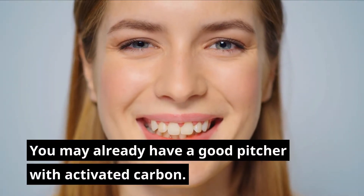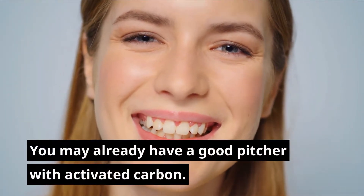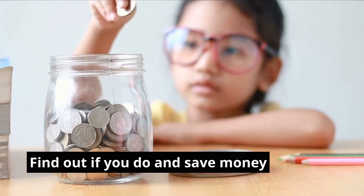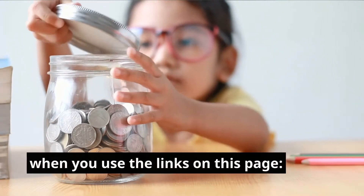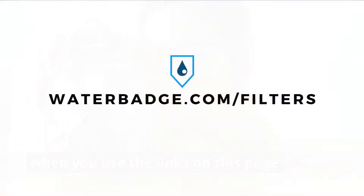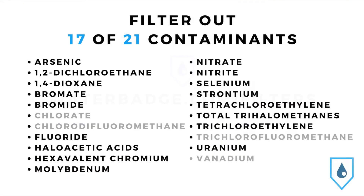You may already have a good pitcher with activated carbon. Find out if you do and save money on replacement filters and new pitchers when you use the links on this page at Waterbadge.com/filters. To filter out 17 of the 21 contaminants, or 81%, consider a reverse osmosis water filtration system for your home.